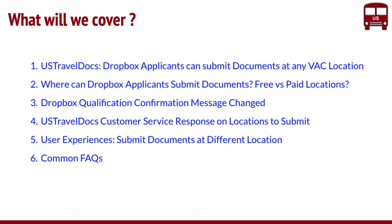This is what we'll cover in today's video. We'll look at what the actual change is, where all you can submit, free versus paid locations, and how some of the changes have happened in terms of messaging when you do the questionnaire. We also have a user experience from today, April 4th, who confirmed this. We'll also look at some common FAQs.